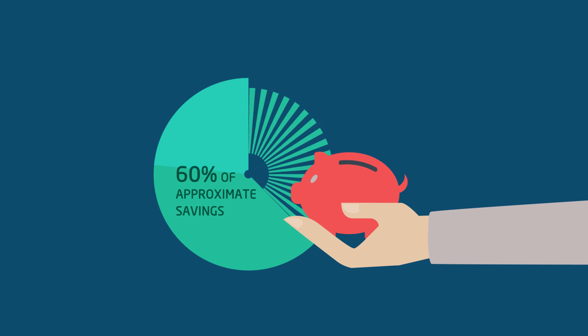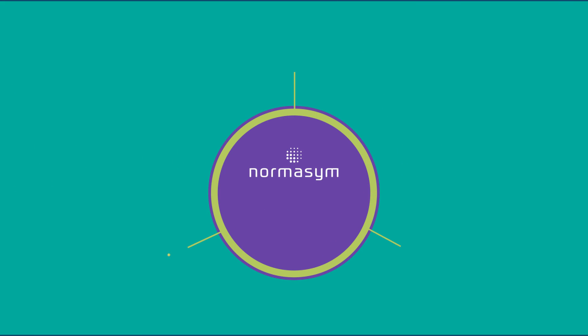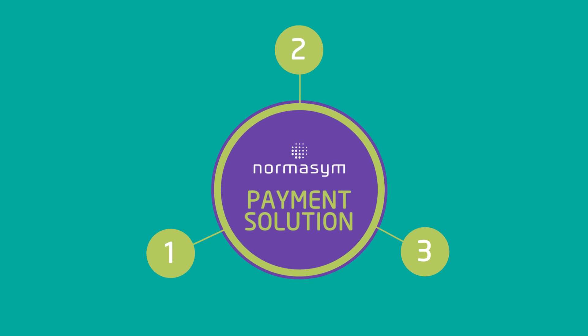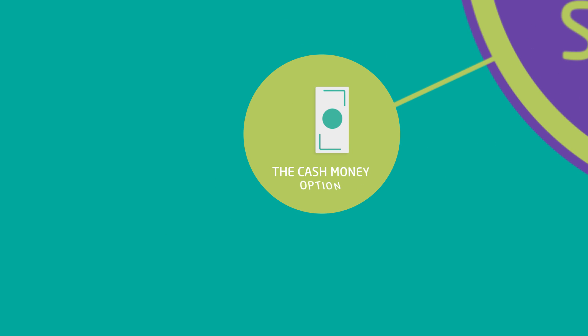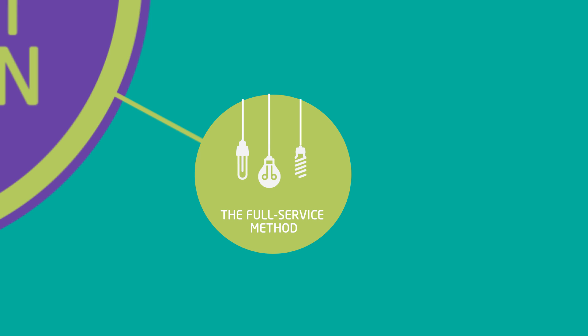At Norma Sim we offer three different payment solutions. No fuss — just cash. The leasing method: you can keep the wallet in your pocket; we match the leasing payment with the monthly savings on your utility bill. The full service method: you will never have to give your lighting a thought again — basically the same as the leasing method, but we will also install the lighting system for you.